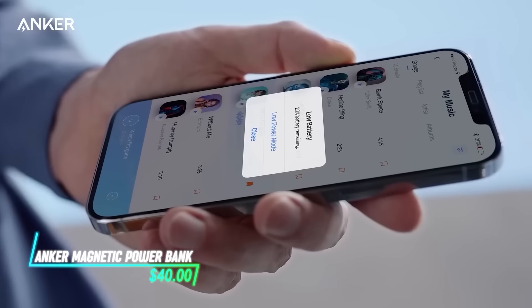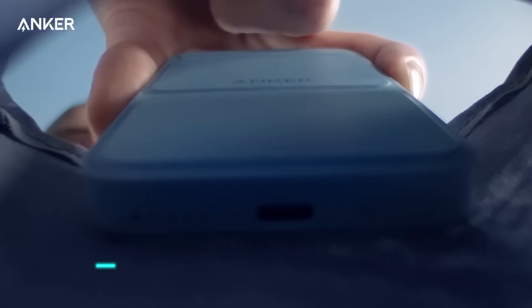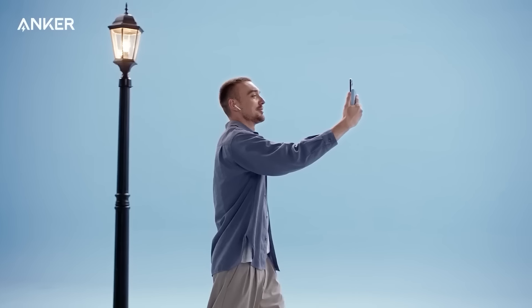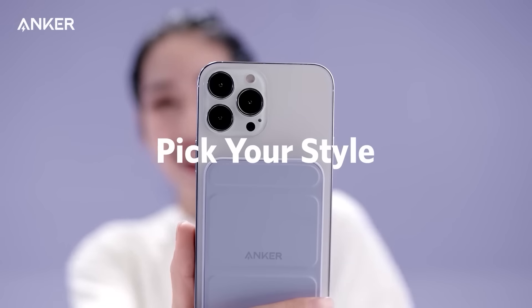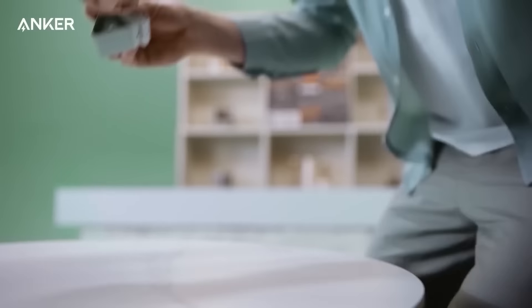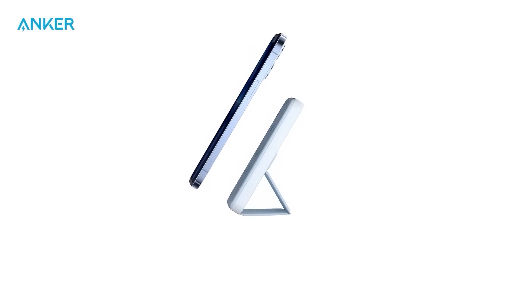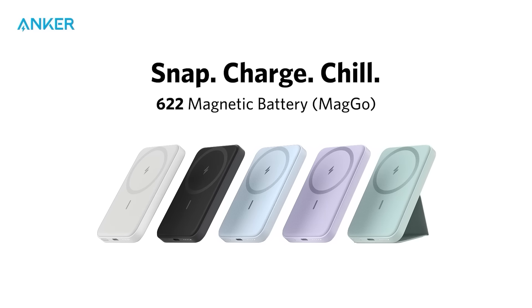If you need a portable charging solution, consider a magnetic power bank. It attaches magnetically to compatible devices, providing a convenient way to charge without the need for cables. When connected, it charges the device's battery just like a regular power bank, and the magnetic attachment ensures a secure connection, making it easy to use in various situations.